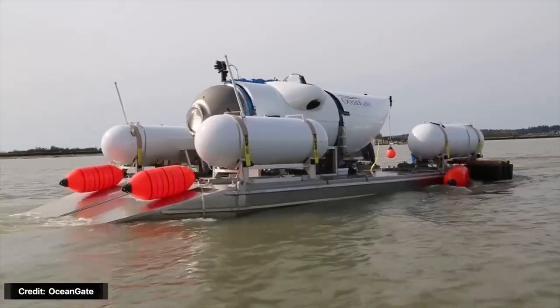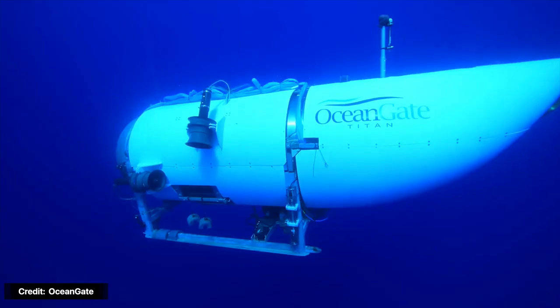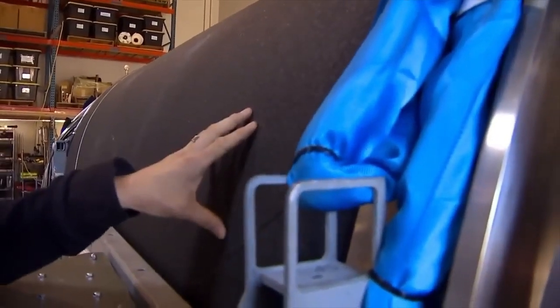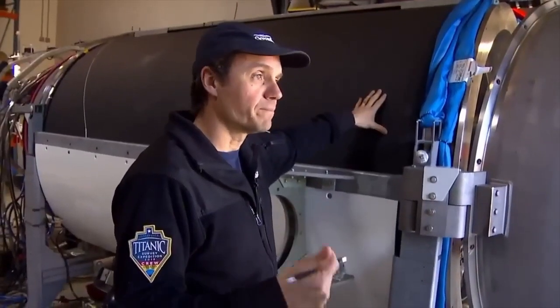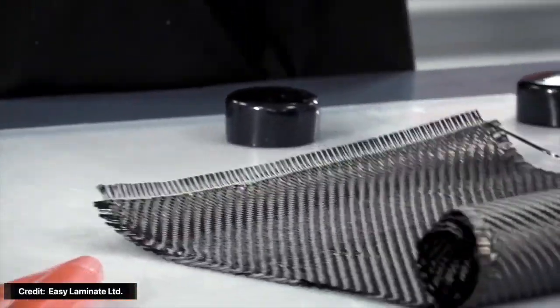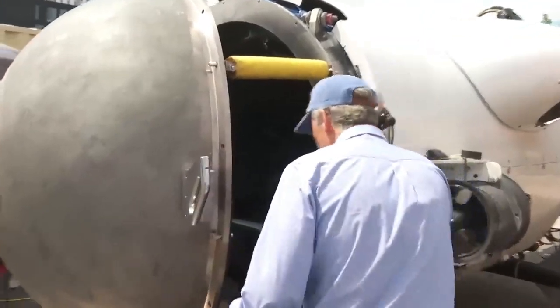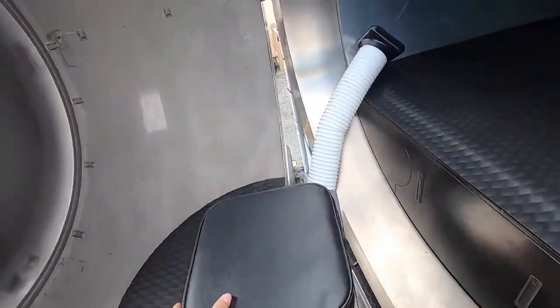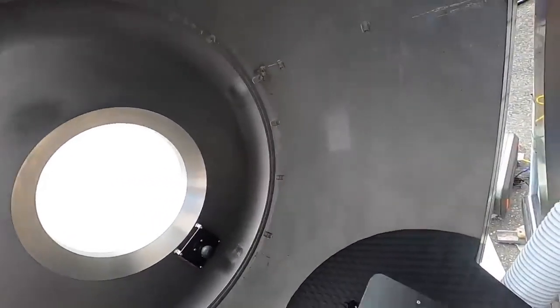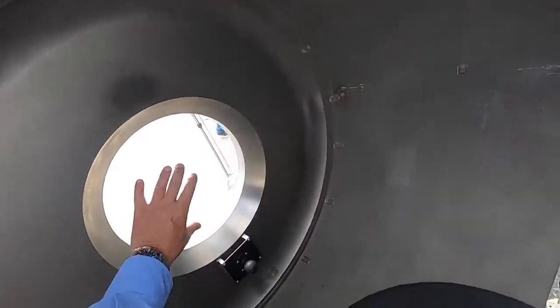Many are now questioning the thoroughness of the testing process undergone by the Titan, including the suitability of the materials used and their ability to withstand the fatigue encountered at depths of 12,000 feet in the Atlantic Ocean, where the wreckage of the RMS Titanic resides. Speculation suggests that the implosion, believed to have occurred around the 9,000-foot mark, might have been a result of the wear and tear experienced by the Titan under extreme atmospheric conditions, exacerbated by the materials chosen for construction.